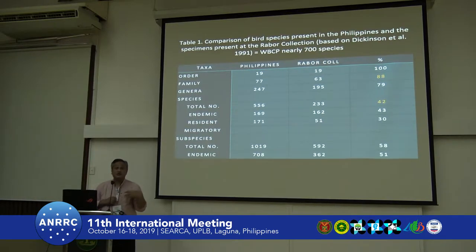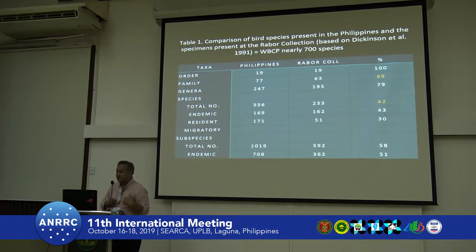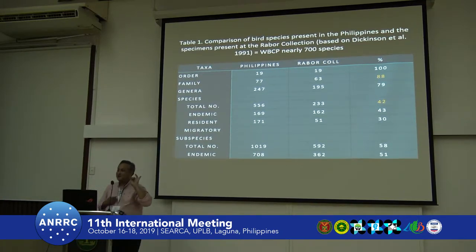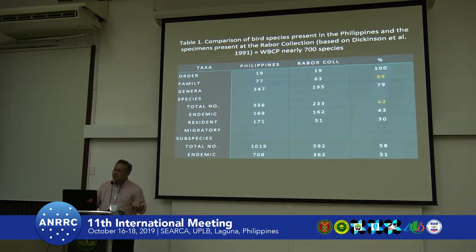There are about 700 species of birds in the Philippines now due to many splits and new discoveries. Going back to the old checklist — number 16, published in 1991 by Dickinson — our collection currently represents about 88% of the families in the Philippines, and about 233 species, or 42% of the total. So we have really nice coverage.